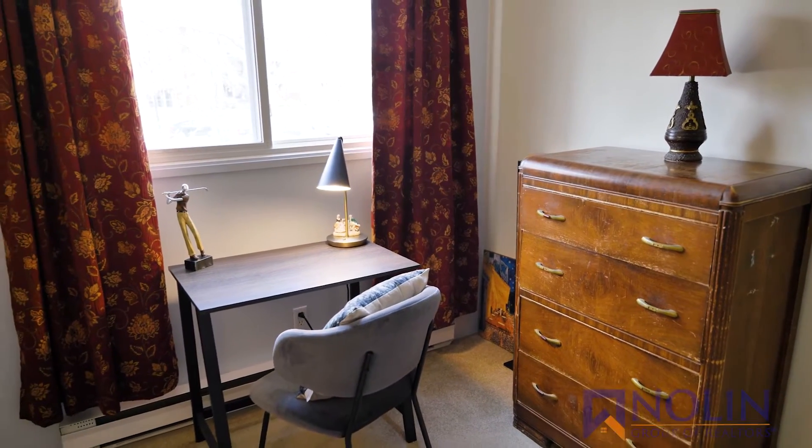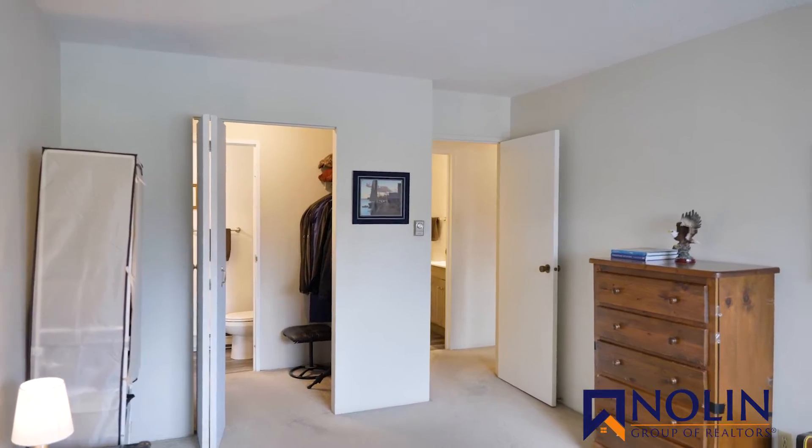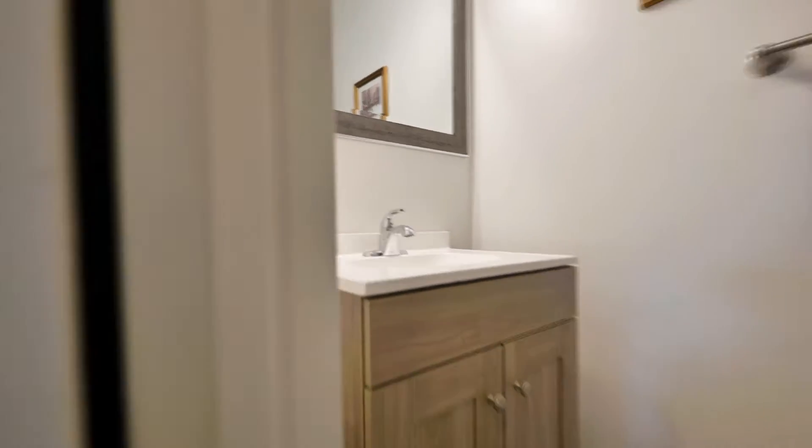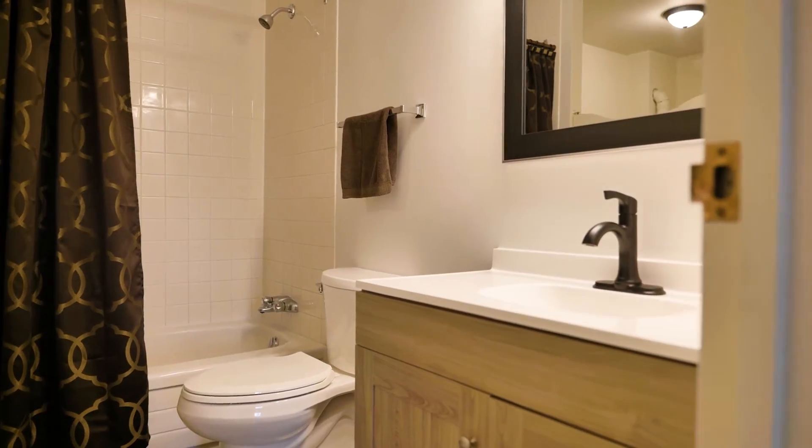Both bedrooms are a good size but the primary is massive and features a walk-in closet that acts as a pass-through to a half bathroom. Both bathrooms have been updated with new vanities, new flooring and new lights.